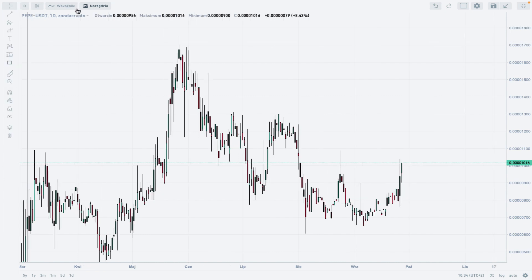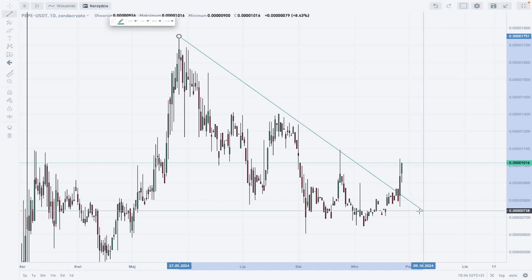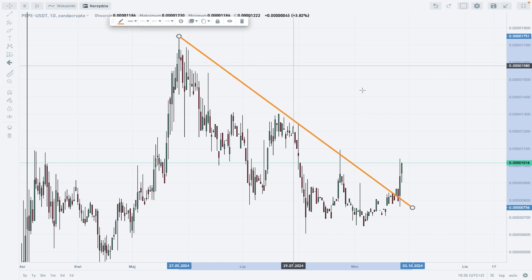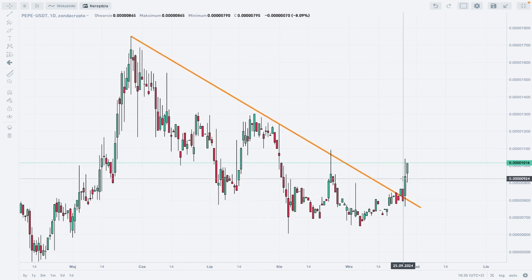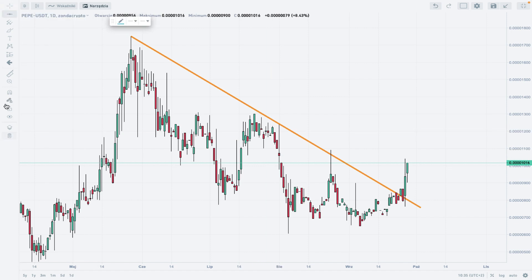Let's add some tools to our analysis. First up is the trend line, which looks very interesting because the market is respecting this trend line. And just recently we have a breakout and a test of this trend line by PEPE bulls.